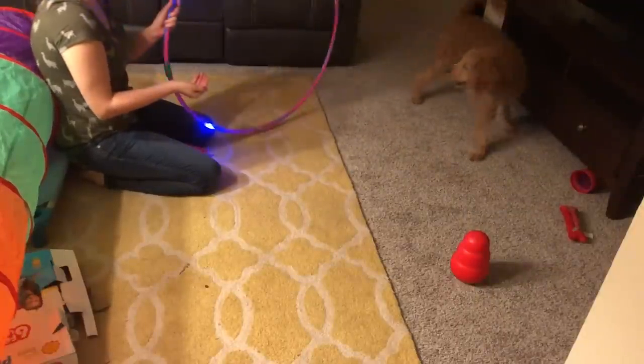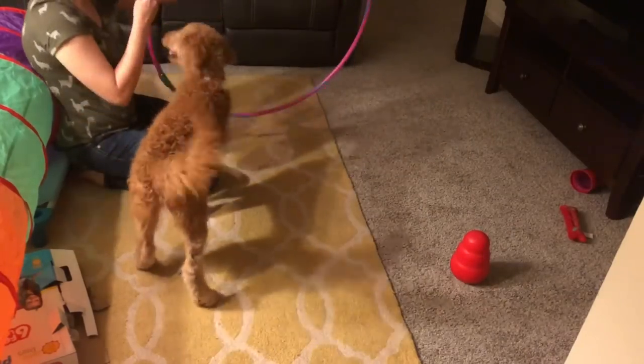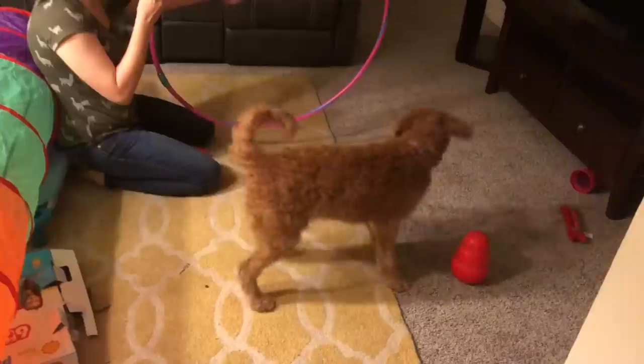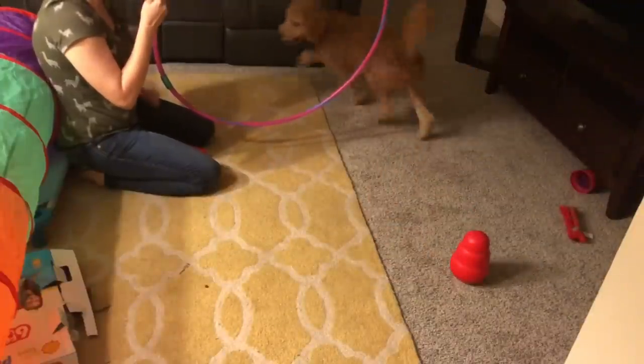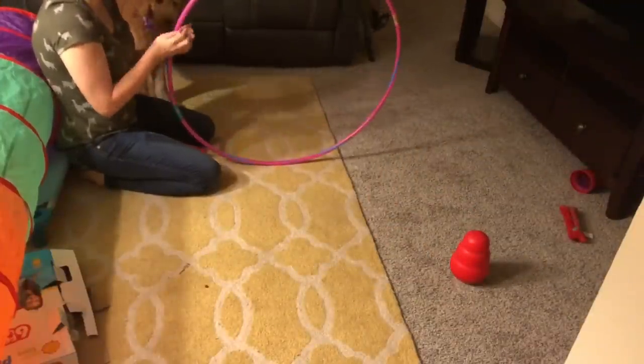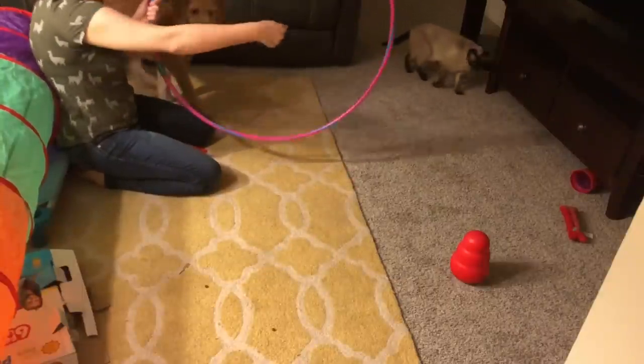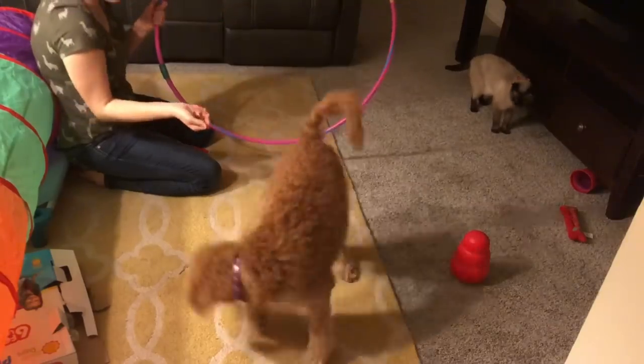Oops, sorry, it's a little — hey, jump, jump, jump. Uh-uh. I guess we should go up against the wall trying this. Jump, come on! Jump, good girl!